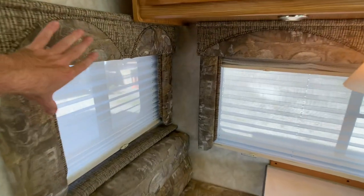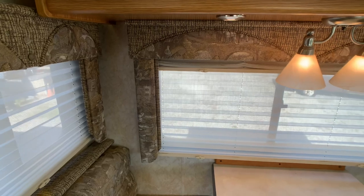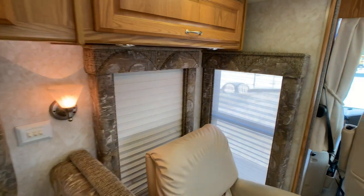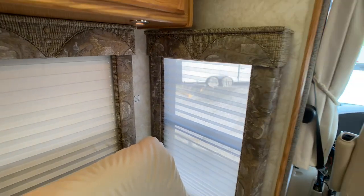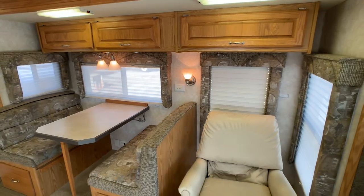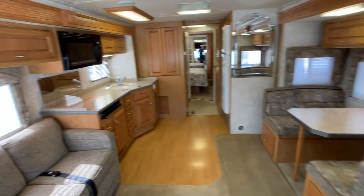I always say this on older models — for an '05, the blinds are not the best condition. These day-night-shade accordion blinds usually start looking kind of lousy. I would take them out and put MCD roller blinds in — probably wouldn't cost more than a couple hundred dollars, and it would be a nice little upgrade for an '05 Cayman.